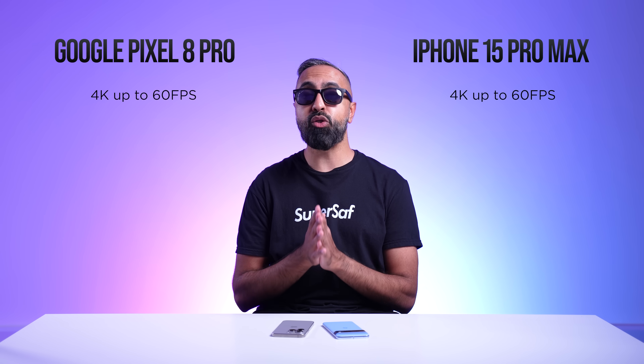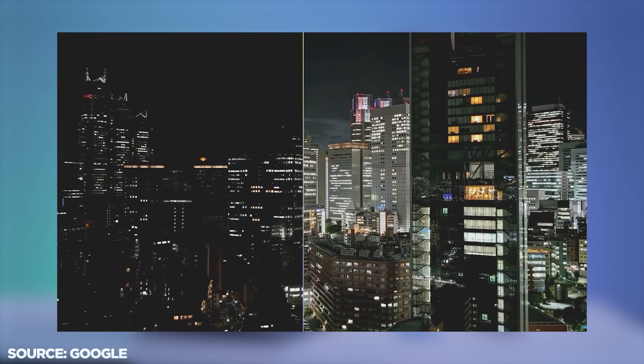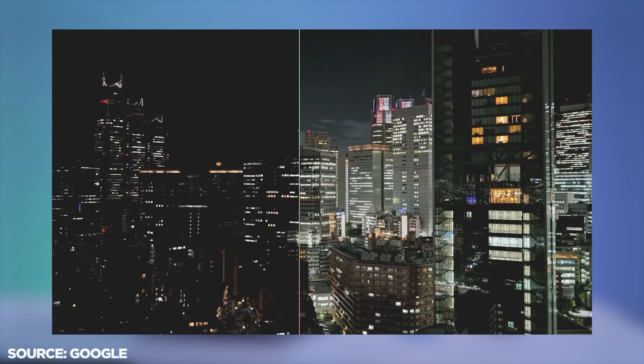Video Boost is coming to the Pixel soon, expected around December. I haven't had a chance to test it yet, but it's supposed to improve dynamic range in video on the Pixel.